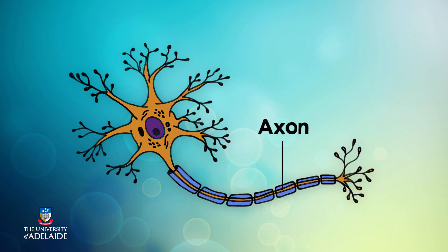In the next video you will look at the anatomy of a neuron in detail. For this video you mainly need to know what an axon is. The axon is the part of the neuron that transports a signal away from the neuronal cell body to the next neuron or muscle.